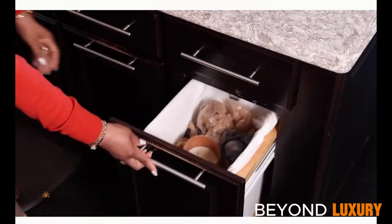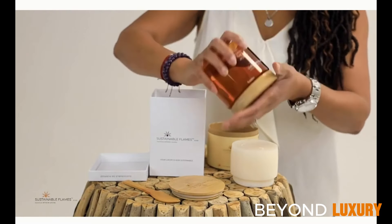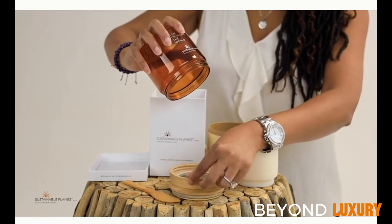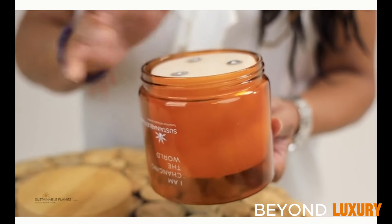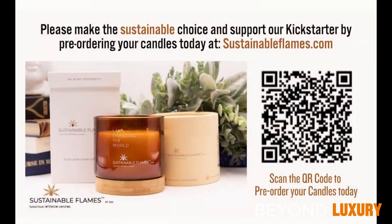Say goodbye to single-use candles and hello to lasting luxury with Sustainable Flames. Their innovative approach to candle design ensures you enjoy elegance while treading lightly on the planet. It's not just a candle — it's a symbol of responsible indulgence. Join them in embracing luxury with purpose today.